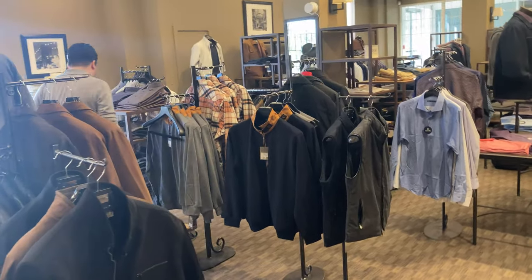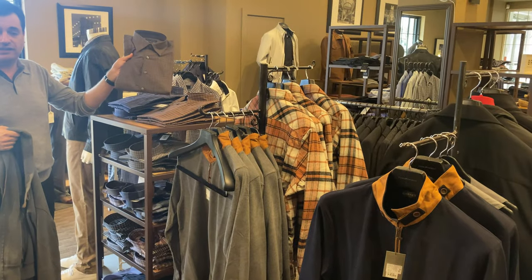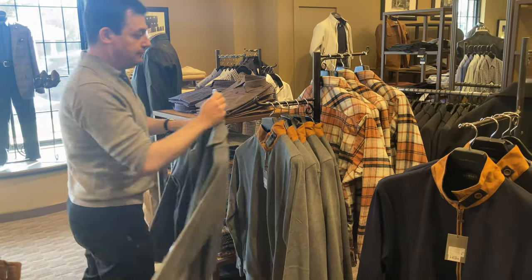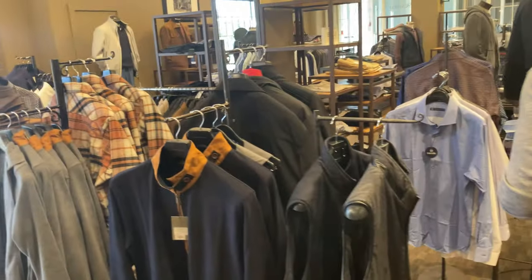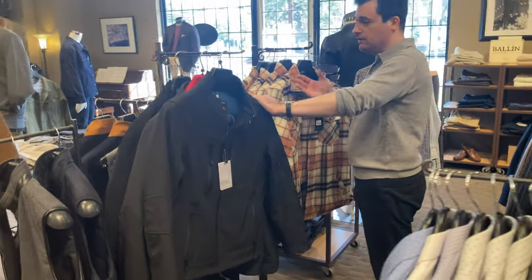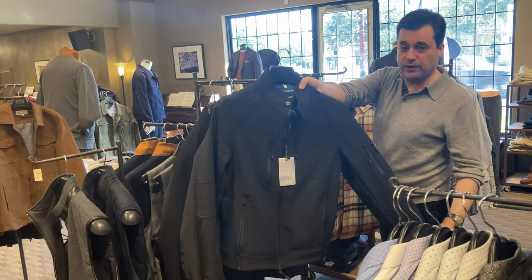We have stocked up on Scott Barber shirts, which is, if you're familiar with our store, our go-to for a nice classic fit, traditional sports shirt. We have a bunch of those in. And over here we have some pieces from Sailor and Bride, which if you're familiar with our store, you've seen before. But we brought in a couple of new models, like this kind of a black racing jacket.